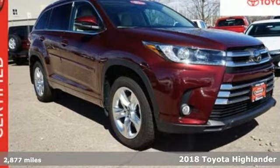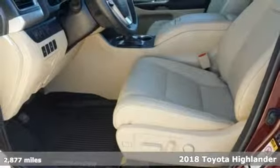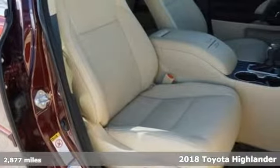Here's a certified 2018 Toyota Highlander. Toyota steered by ingenuity, driven by passion, and it comes with all the amenities you need.